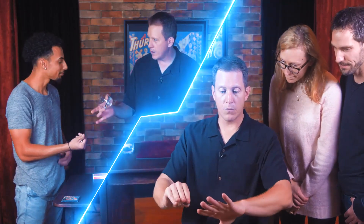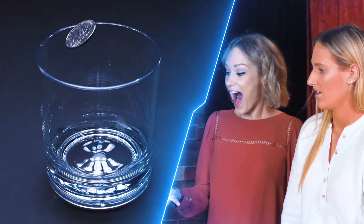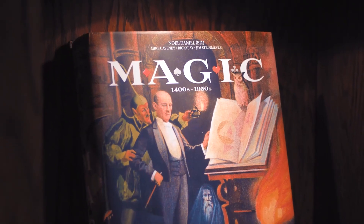Can you guys see the coin in my hands from where you're sitting? If I take the coin, I just toss it on the other side of the floor. Hello, I'm Tim Hill.